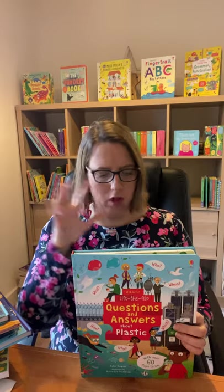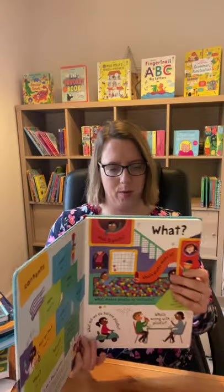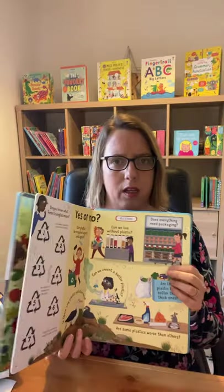We have lots of questions and answers books — and I always say we have a book for everything. This one is questions and answers on plastic. We also have questions and answers about dinosaurs and about germs. This revealing book answers all kinds of questions about plastic — lift the flap to discover what, when, where, and how we can make a difference. Really child-friendly images.